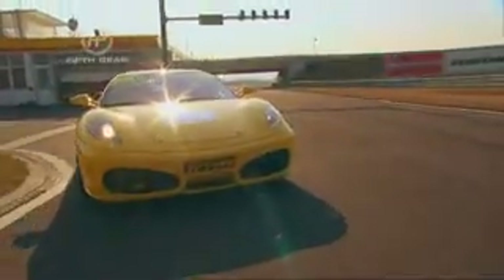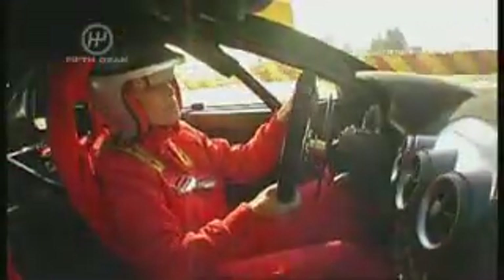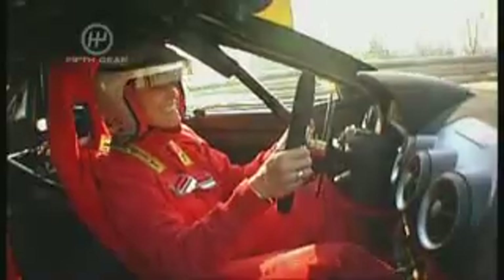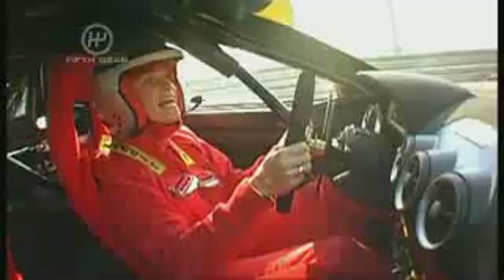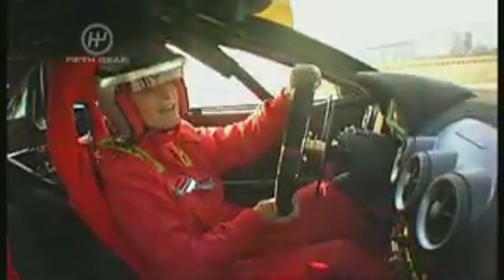The millionaires who get to buy this car will be very lucky because I'll have run it. I'm a bit disappointed with the noise, if I'm honest with you — fantastic though that is, I really thought it would be even noisier and growlier.